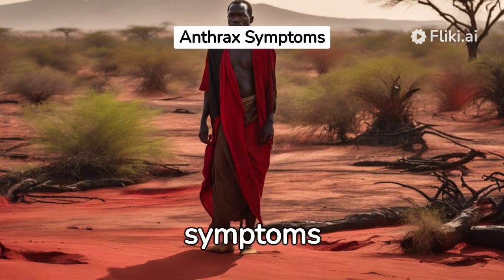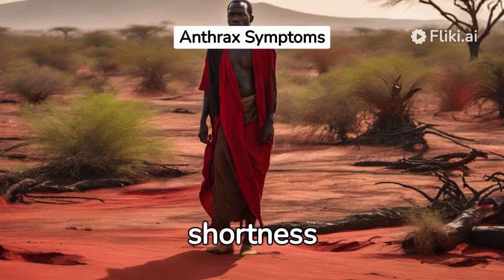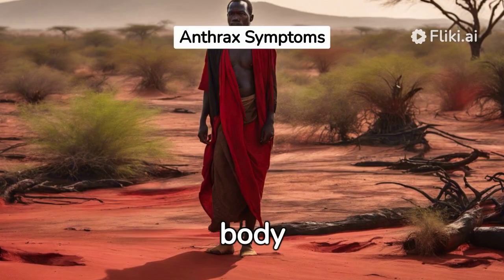Inhalation anthrax symptoms range from fever, chest discomfort, and shortness of breath to extreme tiredness and body pains.